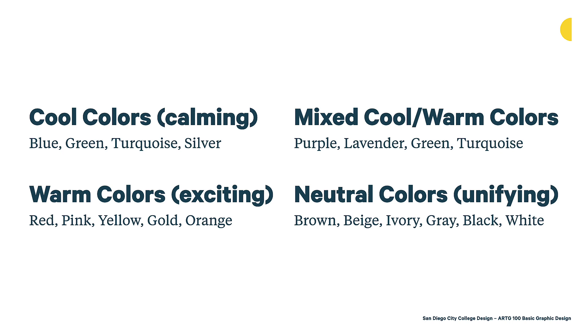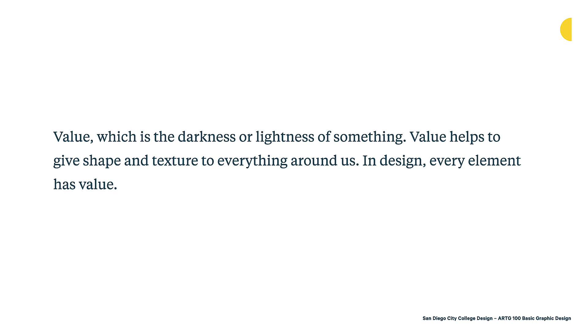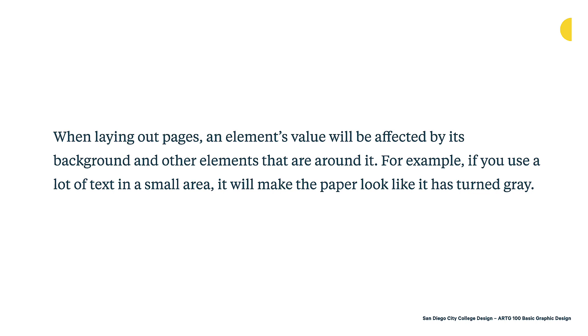One key characteristic is value — that's really the darkness or lightness of something. Value helps to give shape and texture to everything around us. In design, every element has value. The difference between a black and a gray is often the value. When laying out pages, an element's value will be affected by its background and other elements. We also talk about value in terms of typography — different letterforms have different inherent density, and when you squint at text, different texts will have a different value, representing how dark or light the text is.